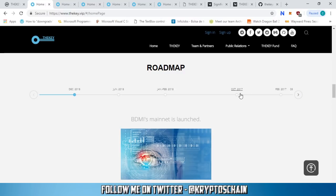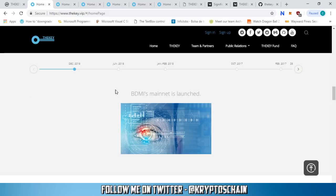Looking at the roadmap, December 2018 — next month — is when they plan to launch BDMI's mainnet. I recently found out from their Telegram page that they're not going to launch on their own blockchain as initially planned; they're going to stay on NEO. This makes sense because they actually have a partnership with both NEO and Ontology, which I'll explain in a moment.